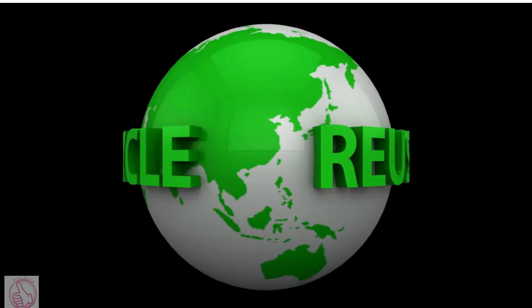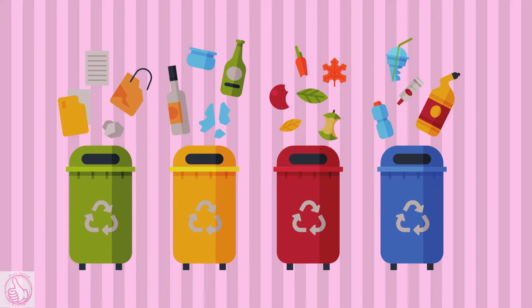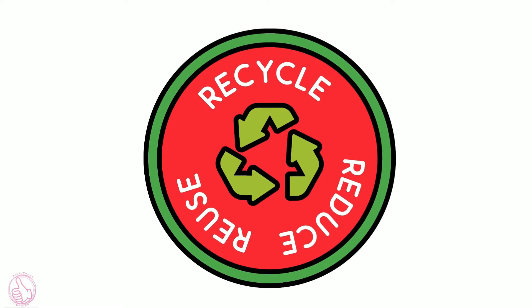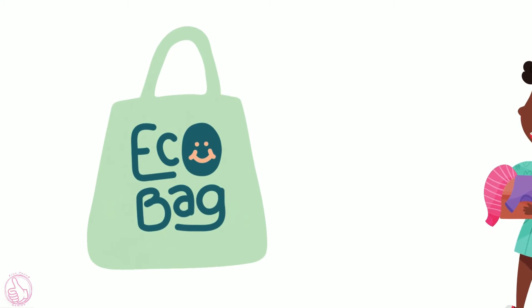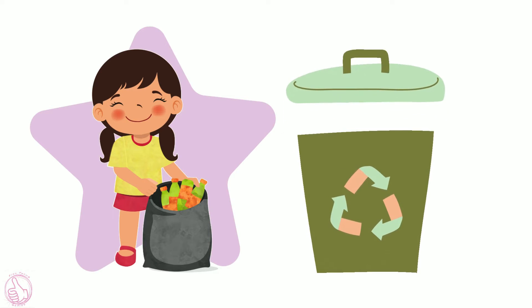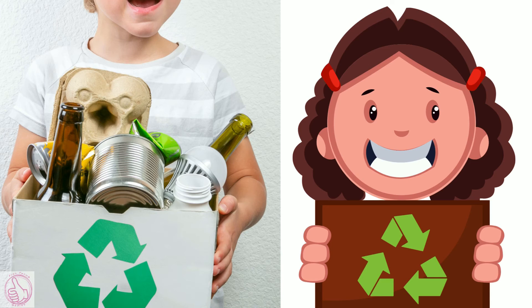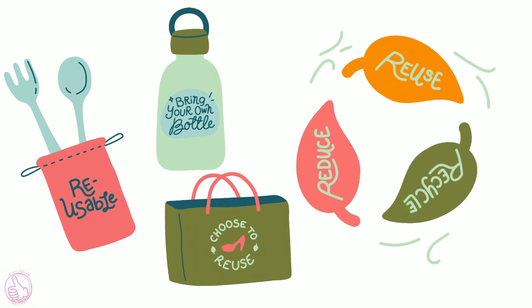Reduce, reuse, recycle. There are many different recycling bins — which one do you use? Everyone can do their part in recycling. Make everything eco-friendly. Your whole family can do their part in recycling. It's very important to recycle. Let's start now.